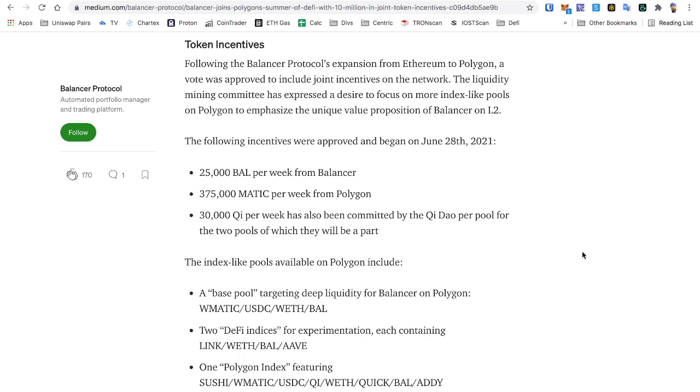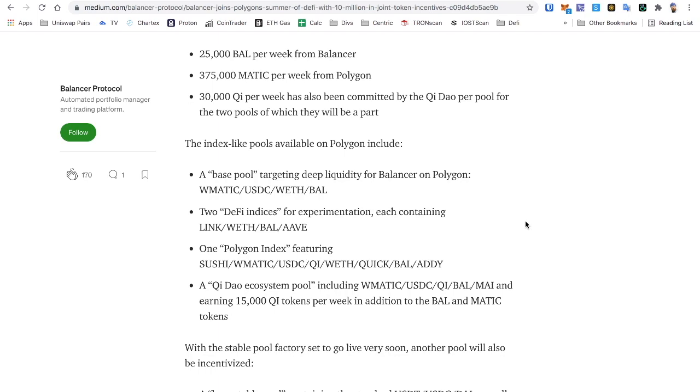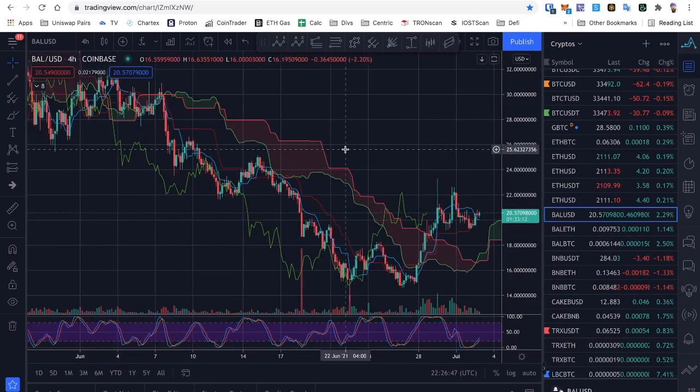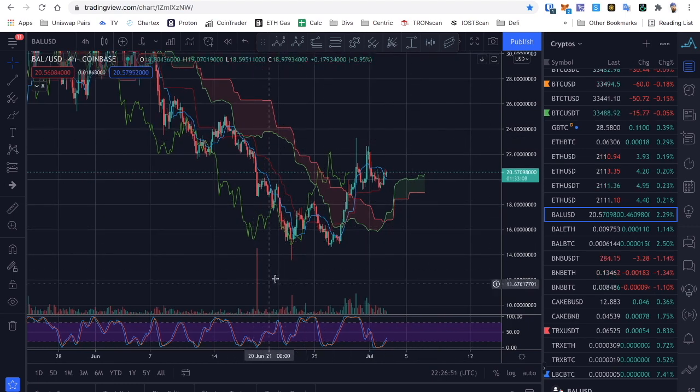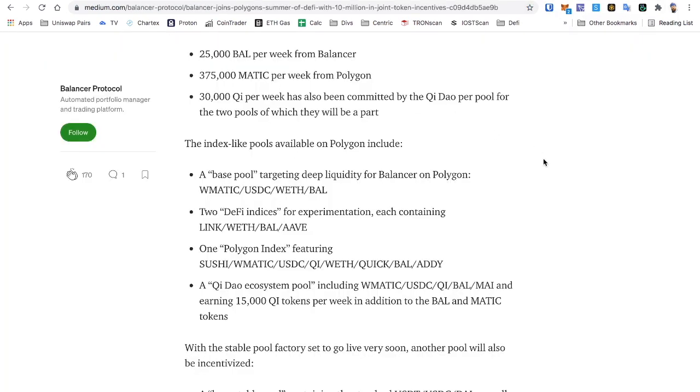Following Balancer's expansion from Ethereum to Polygon, a vote was approved to include joint incentives on the network. The liquidity mining community expressed a desire to focus on more index-like pools on Polygon to emphasize Balancer's unique value proposition on Layer 2. The following incentives began on June 28, 2021: 25,000 BAL per week from Balancer — BAL is currently sitting around $20.57 — and 375,000 MATIC per week from Polygon.